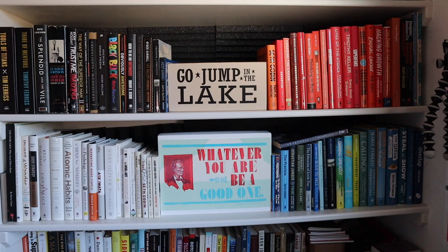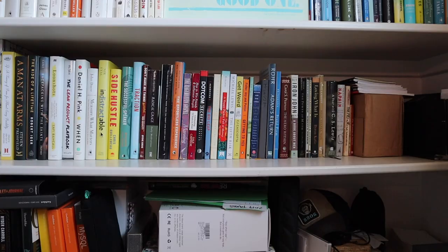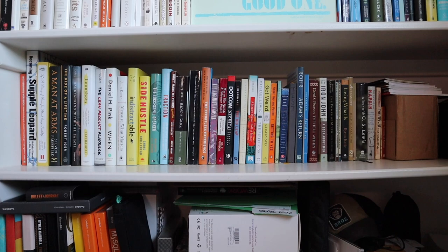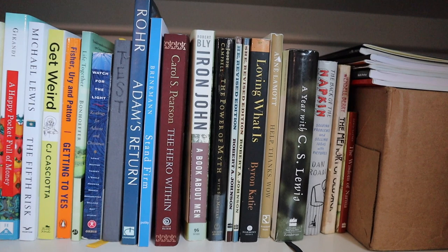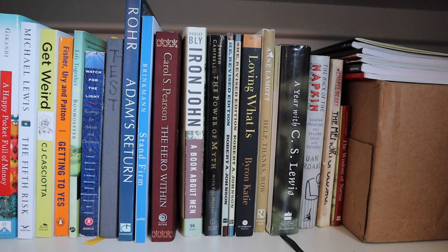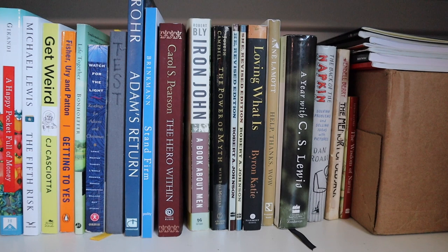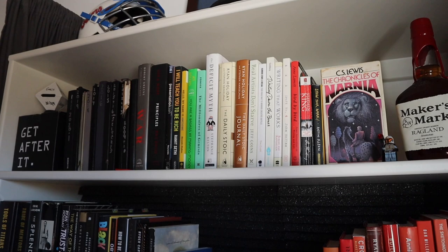Those are all the main color-coded sections of my bookshelf. There are also a couple of sections where I keep collections of books together. Right here is a series: Adam's Return, The Hero Within, Iron John, The Power of Myth, Loving What Is, He and She Revisited. These are all books that helped me with male development work — becoming a better man — and books like Loving What Is that helped me be a better person and cultivate higher emotional and relational intelligence.